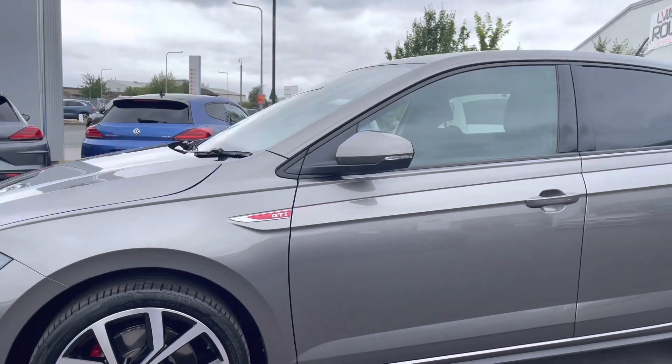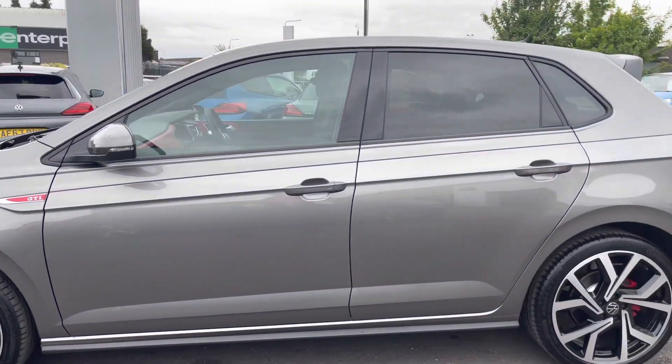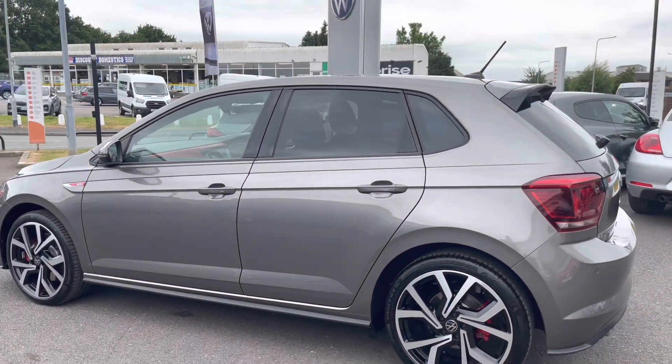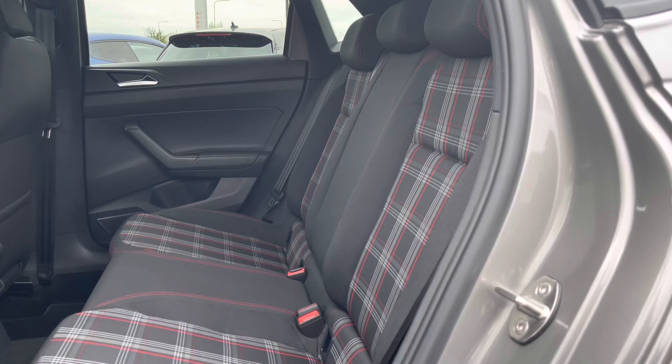Moving further down the vehicle we do have your rear tinted glass — not only making the car look really sporting, this will also offer extra privacy and security for the rear. Next, taking a glance inside the interior.